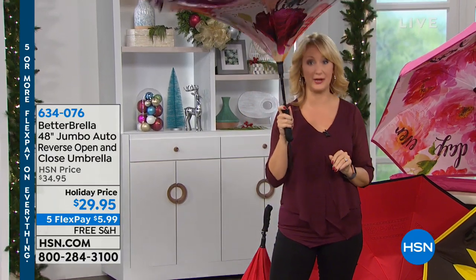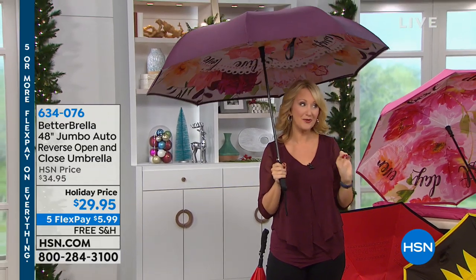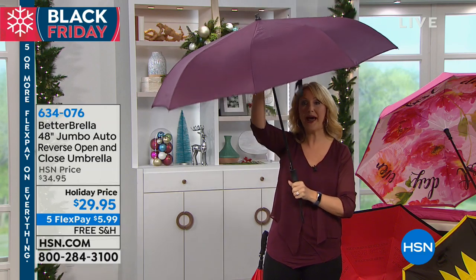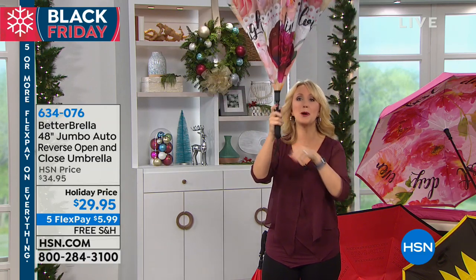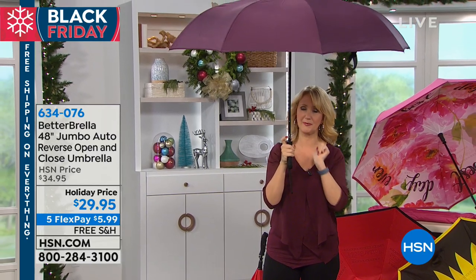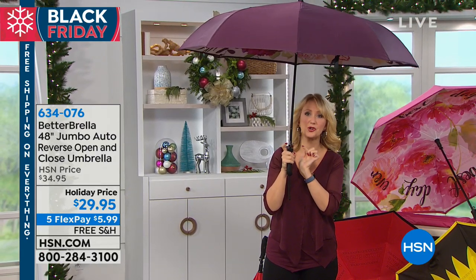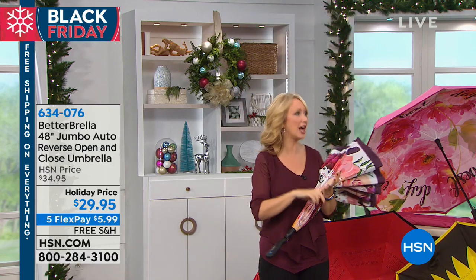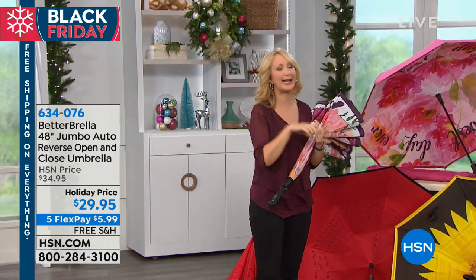This is the big one. We've only done one other big umbrella ever before. This is by far the biggest at 48 inches. With that automatic open button, you're immediately protected from the elements with the touch of that big, bright, beautiful button right here — it looks like a jewel. Instantly you are protected from sun, sleet, snow, and rain. It's all weather.